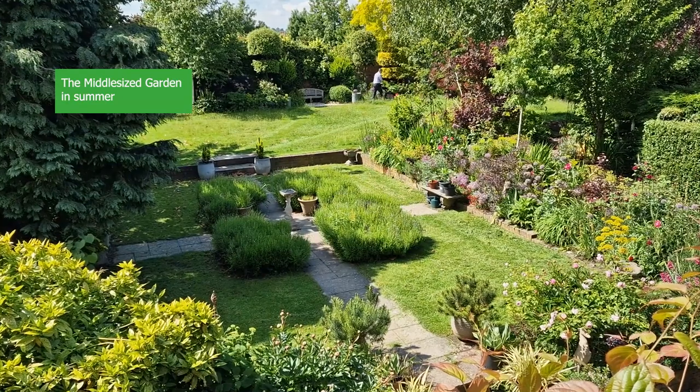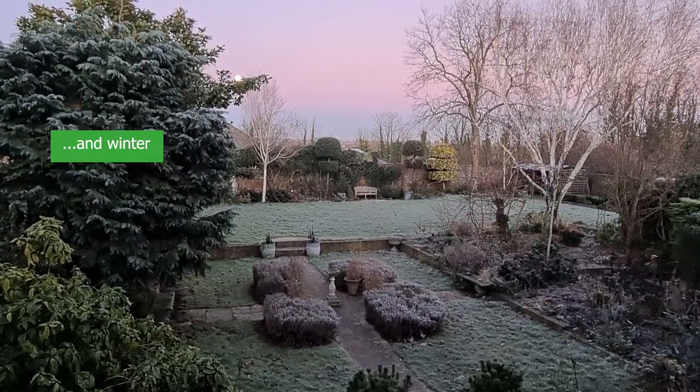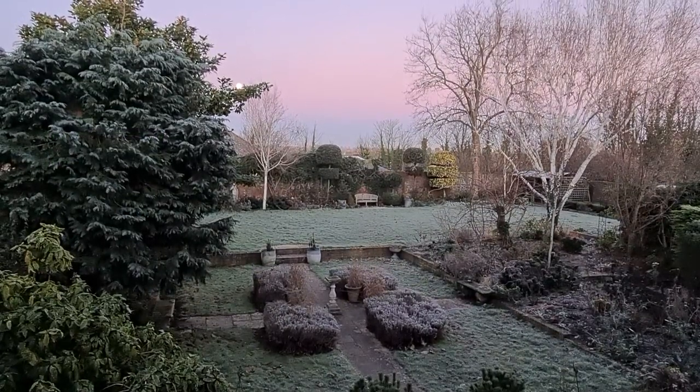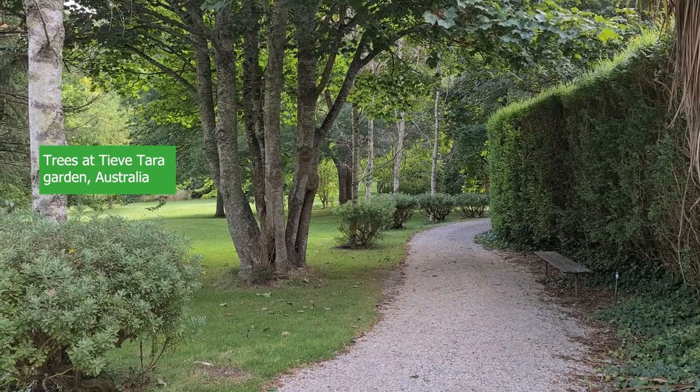Hi there, it's Alexandra from the Middlesized Garden YouTube channel and blog and this is a Q&A covering some of your questions about gardening and also about the Middlesized Garden. We'll be covering planting, trees, soil and also some questions about me as a gardener. I'll put links to any resources we mention in the description below. I haven't been able to answer all your questions but I have tried to answer a few on the community post as well, and apologies if I don't get the names pronounced right.